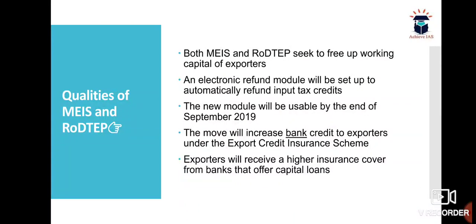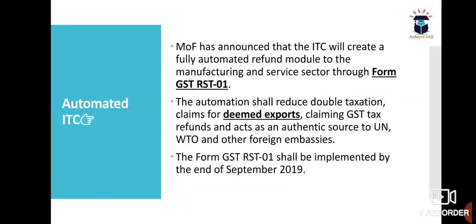Both types of schemes seek to free up working capital of exporters. Additionally, an electronic refund module will be set up to automatically refund Input Tax Credits. The new module was to be usable by the end of September 2019. The move will increase bank credit to exporters under export credit insurance, and exporters will receive a higher insurance cover from banks that offer capital loans.